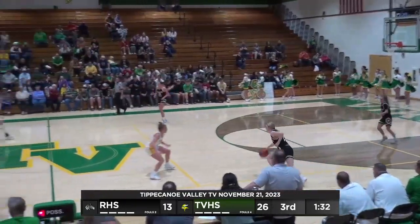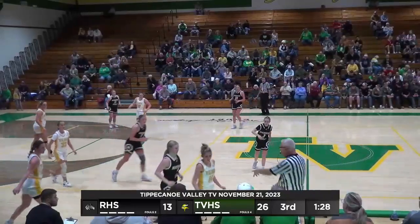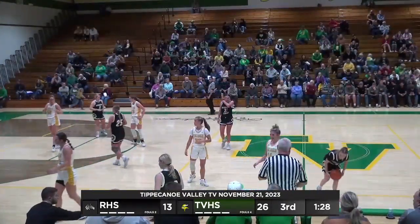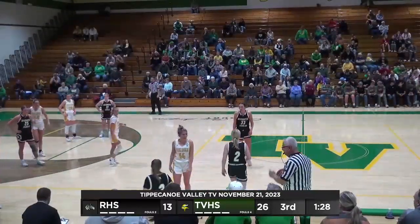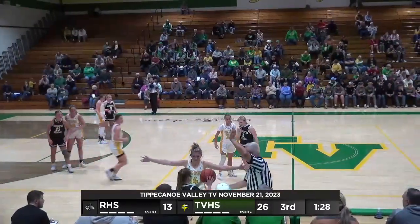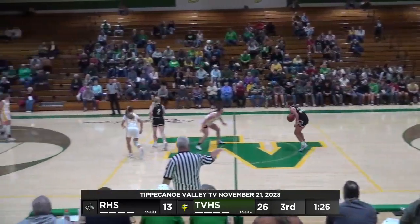Zebras will have it with a minute and a half to go in the third. They try to trap in the corner and it's last touched by Smith. This is my third or fourth Valley game of the year — this is the first time I've seen that defense. A diamond look — like a three-quarter court press. Not a full court press but not a half court trap either.